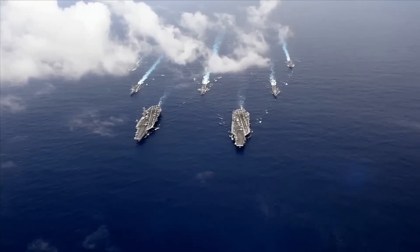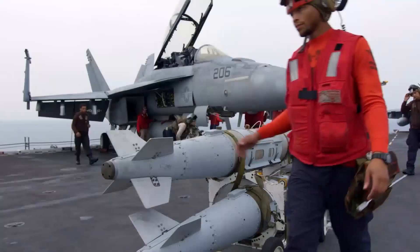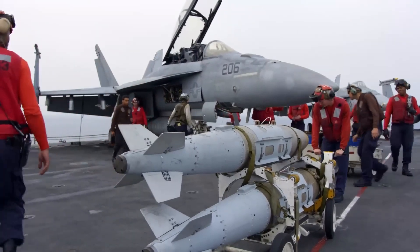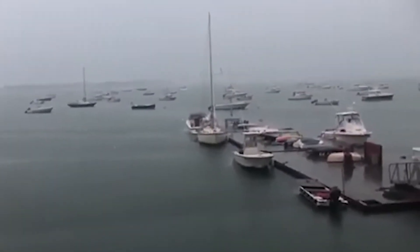We'll explore the dangers these strikes pose, the impact they can have, and how these incredible vessels are designed to weather the storm. So batten down the hatches and get ready for a shockingly good time.